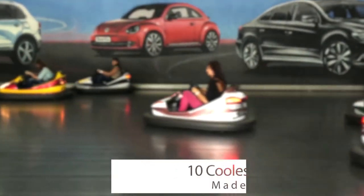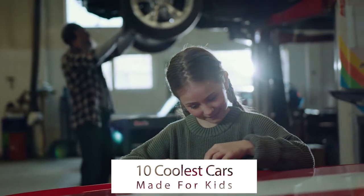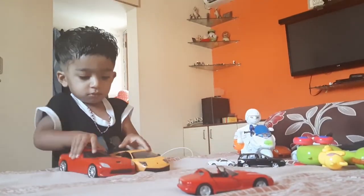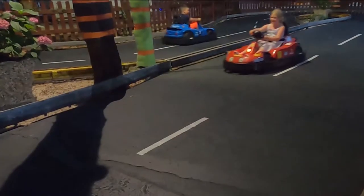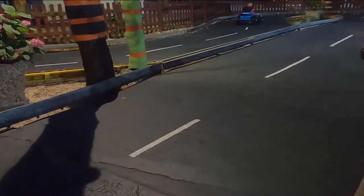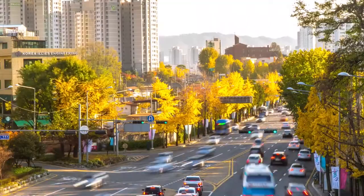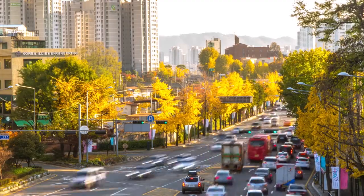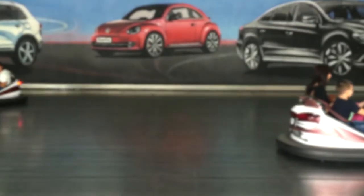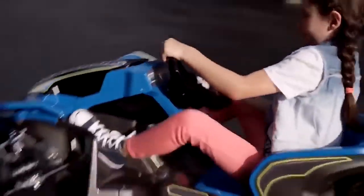10 Coolest Cars Made for Kids. Who doesn't fancy a cool car? Nobody, not even children. But have you spotted some of the latest rides meant for kids that can make you wish you were 5 again? They're nothing like the slow power wheels from back in the days. I don't mean letting them drive off into the sunset or cruise the fast lane on the freeway, but just a fun ride in a safe and controlled environment using the miniature versions of the adult rides. In this video, we will show you 10 coolest cars made for kids.